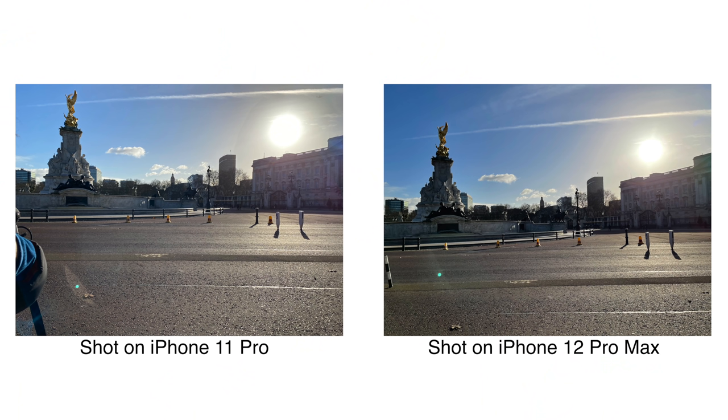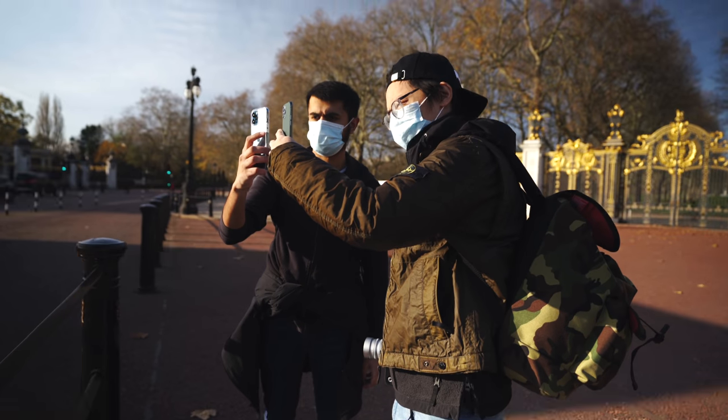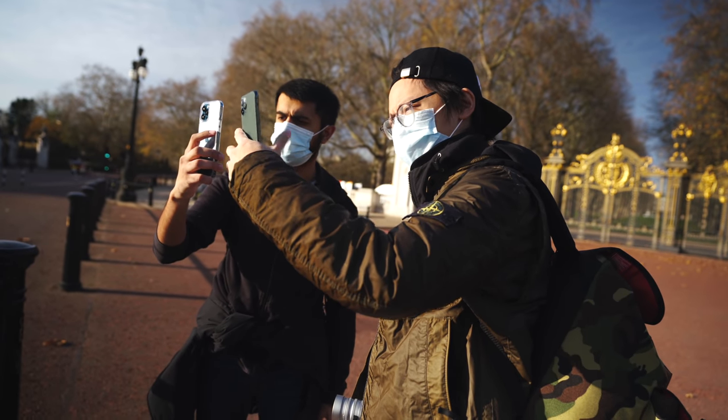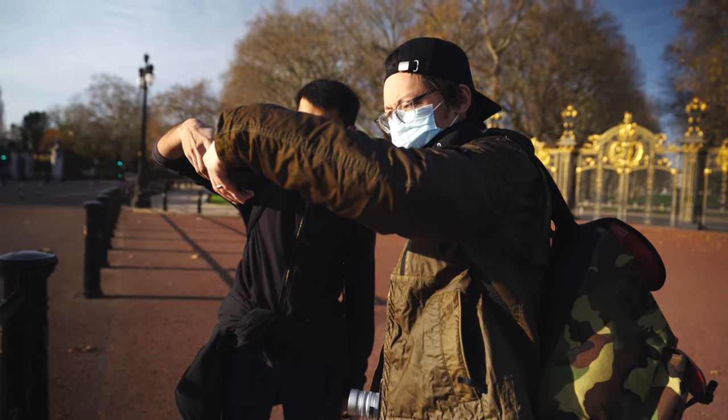While the Pro Max seems to deal with bringing back the details in highlights better — just look around the sun on the iPhone 11, it doesn't seem to have blended in well with the rest of the image — there's no surprise for there to be improvements over the 11 for photos. But I'm more interested in whether it can get any closer to something with a bigger sensor.